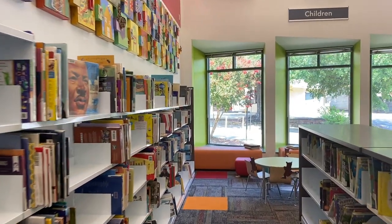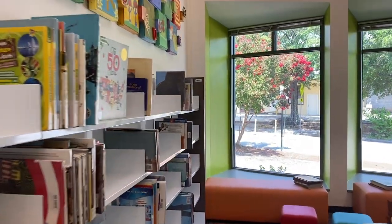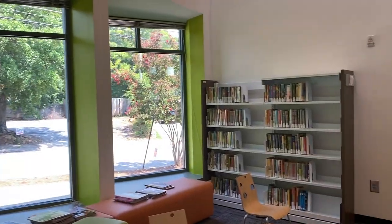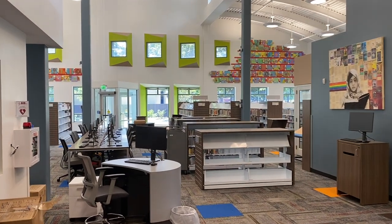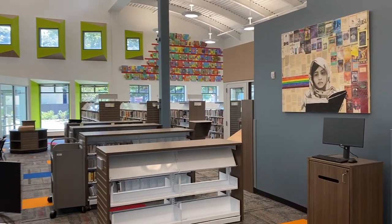Step into your brand newly renovated East Atlanta Library, with beautiful bright colors from the children's area leading all the way up to the ceiling, with rows and rows of computers surrounded by natural light and colorful and unique artwork.